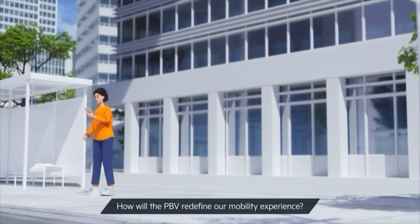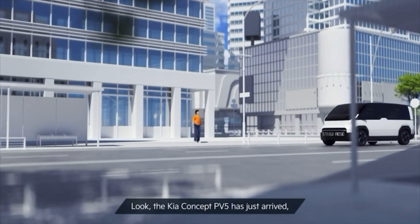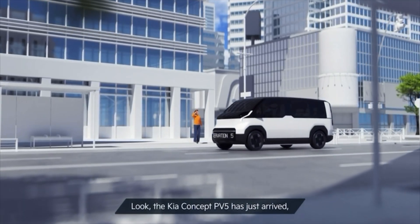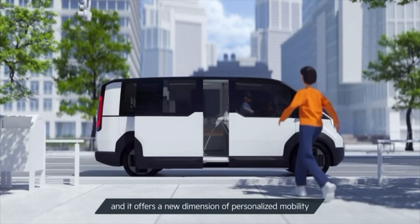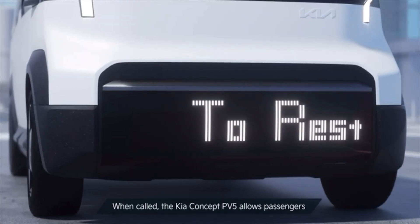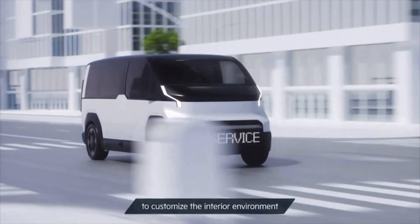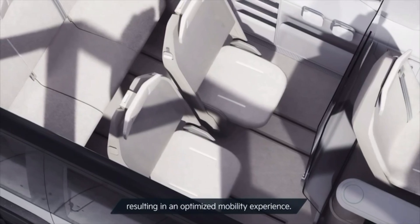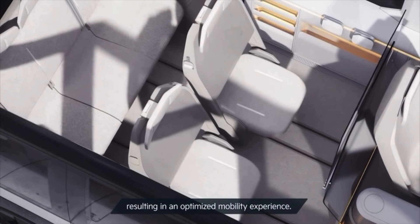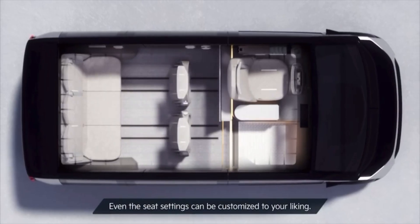How will the PBV redefine our mobility experience? The Kia Concept PV5 has just arrived and it offers a new dimension of personalized mobility. The Kia Concept PV5 allows passengers to customize the interior environment according to their preferences and tastes, resulting in an optimized mobility experience. Even the seat settings can be customized to your liking.